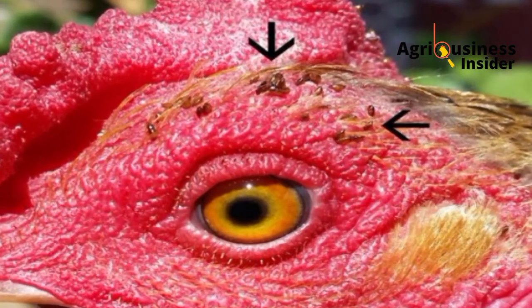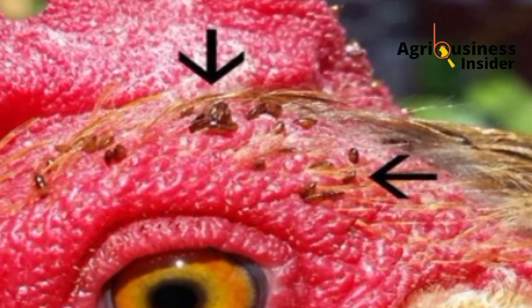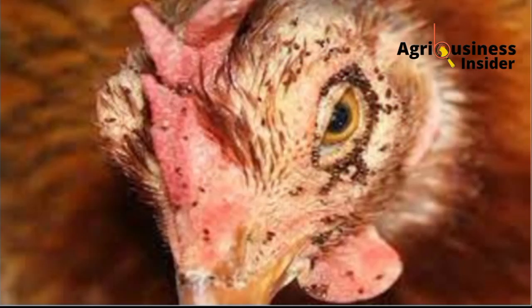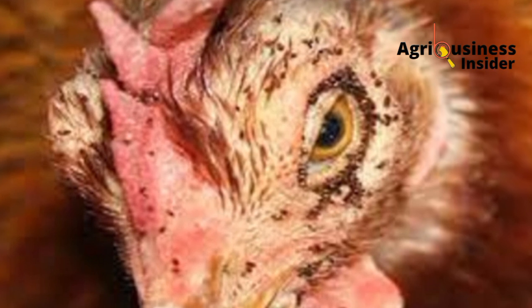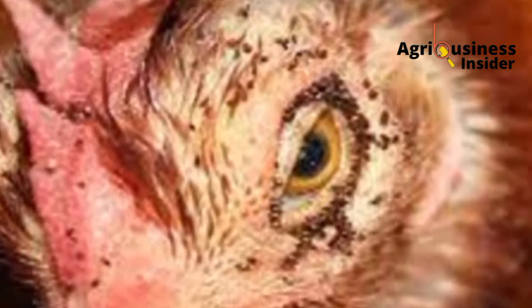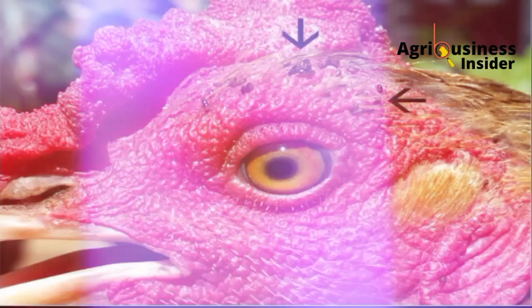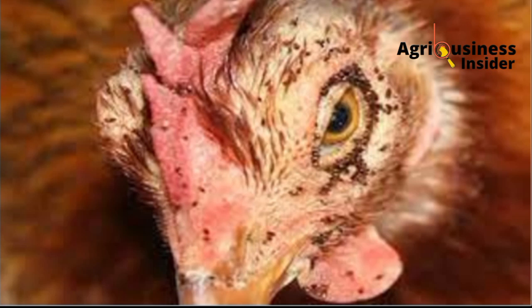What you are seeing here is a chicken which has some insects on their comb. These insects are mites. In serious cases, the mites might attack the chicken all over the face and the comb, and the wattle may change color from red to pinkish.